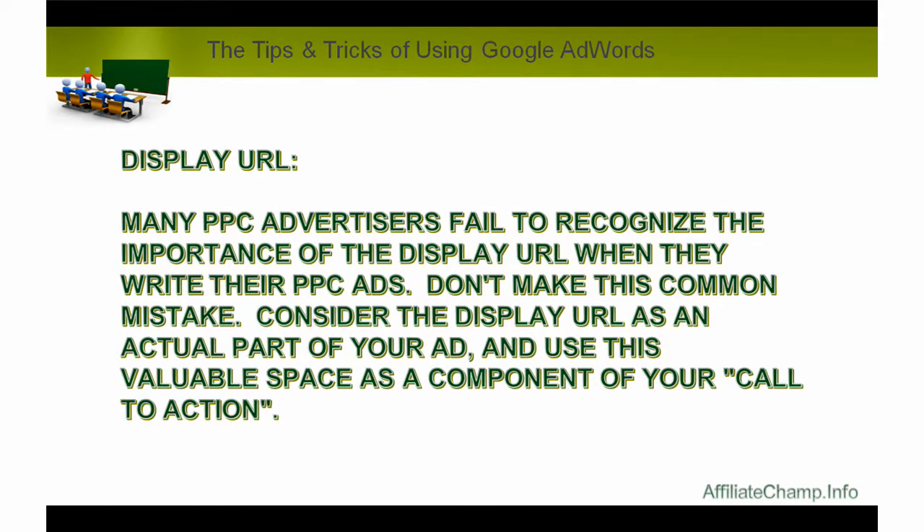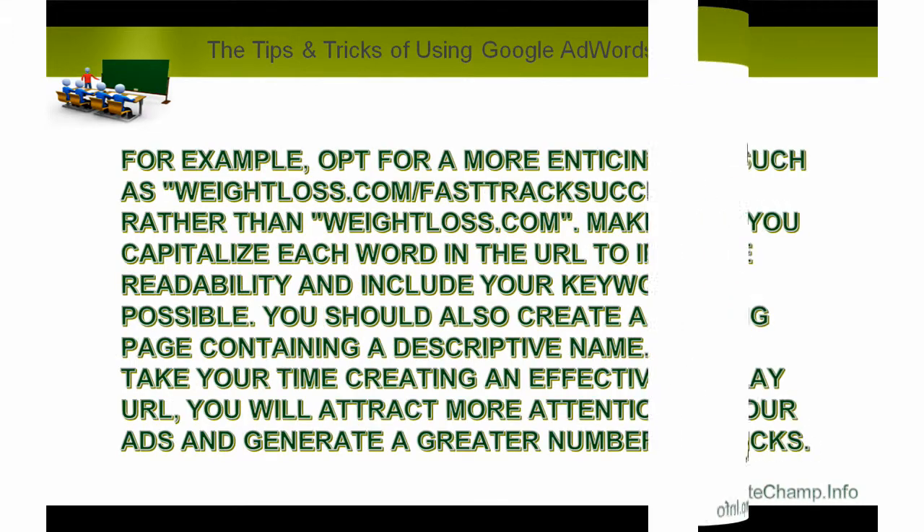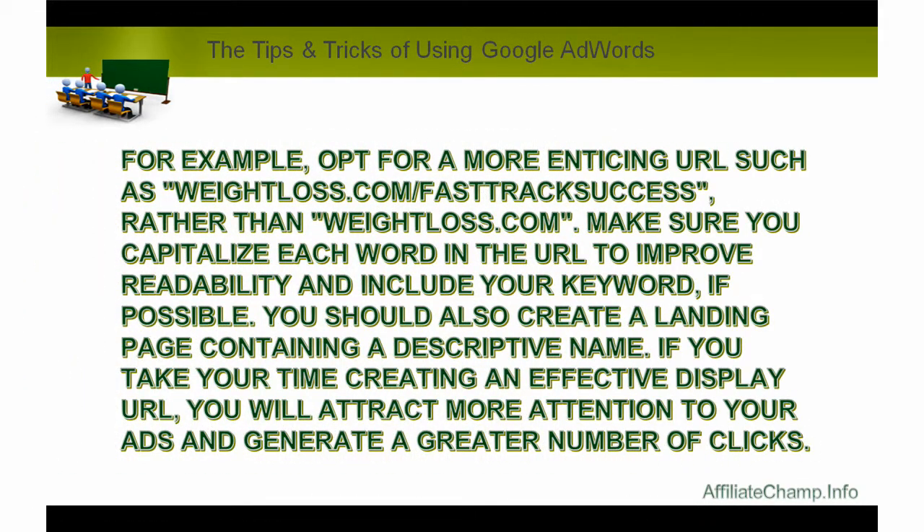Display URL: many PPC advertisers fail to recognize the importance of the display URL when they write their PPC ads. Don't make this common mistake. Consider the display URL as an actual part of your ad, and use this viable space as a component of your call to action. For example, opt for a more enticing URL such as weightloss.com/fast-track-success, rather than just weightloss.com. Make sure you capitalize each word in the URL to improve readability and include your keyword if possible. You should also create a landing page containing a descriptive name. If you take your time creating an effective display URL, you will attract more attention to your ads and generate a greater number of clicks.